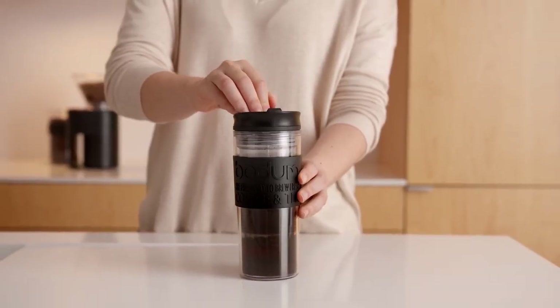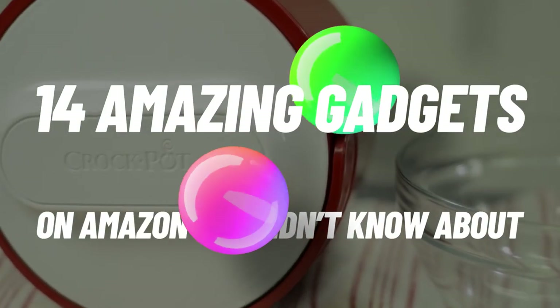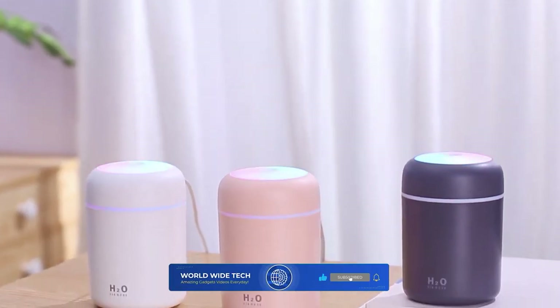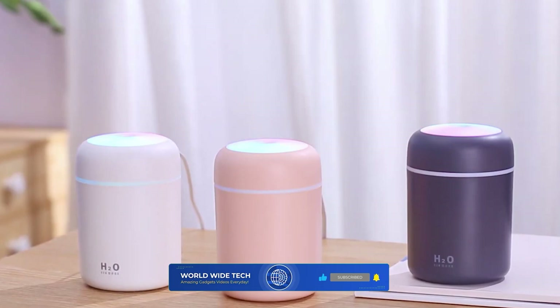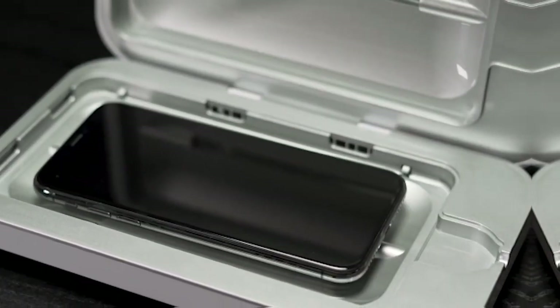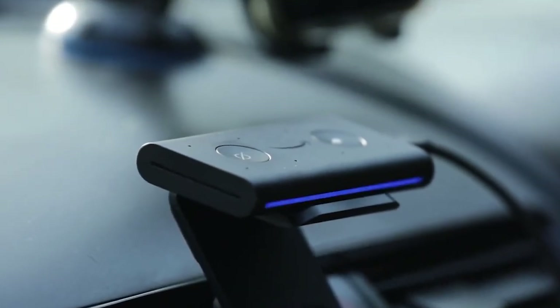Welcome to Worldwide Tech. Today's topic is 14 amazing Amazon gadgets that you didn't know about. Make sure to hit the like and share buttons and subscribe to our channel, Worldwide Tech. The respective product links are down in the description box for you to purchase them. So with that said, let's check it out.